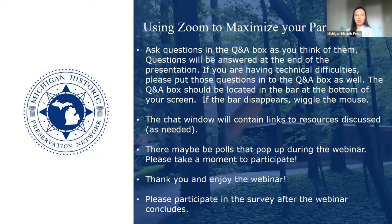Before we get started, I would like to quickly go over some Zoom tips. If you have any questions, please type them in the Q&A box during the presentation as you think of them. All questions will be answered at the end. You're welcome to share your thoughts through the chat box. Both the Q&A and chat boxes are at the bottom of your Zoom screen. If you don't see them, please wiggle your mouse.